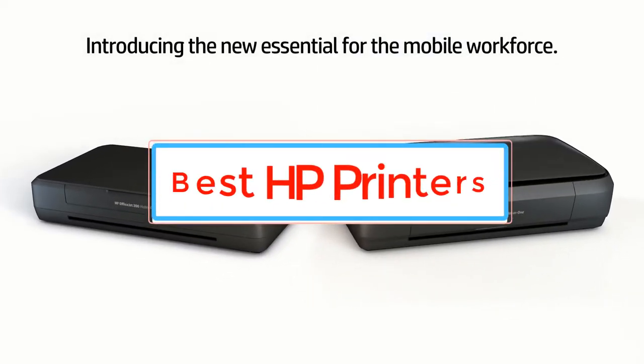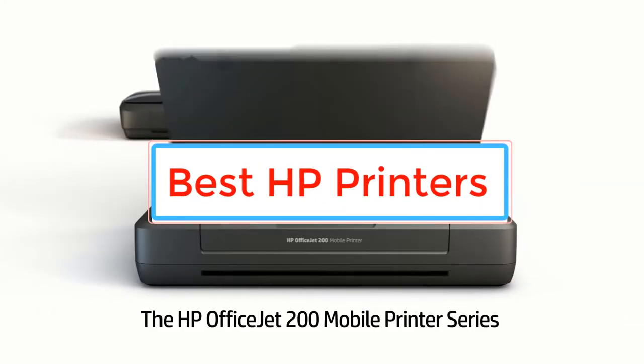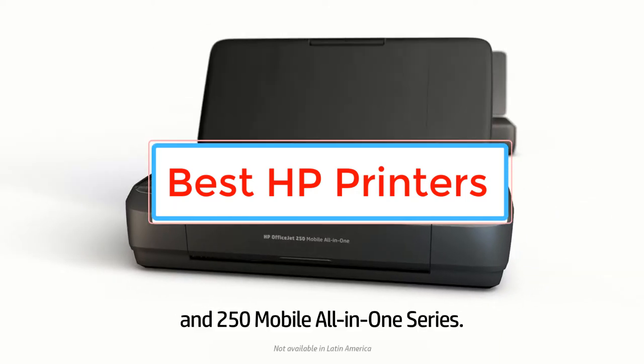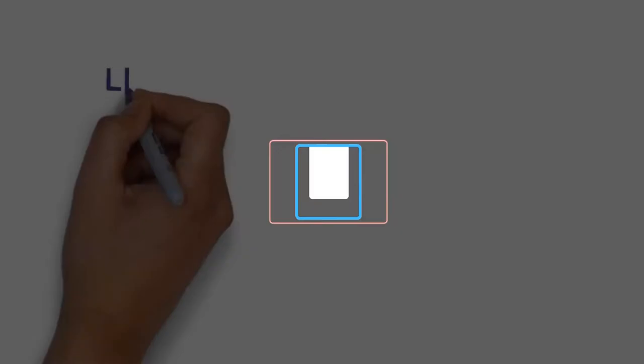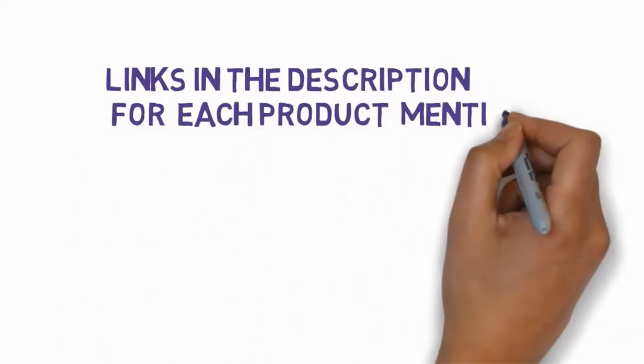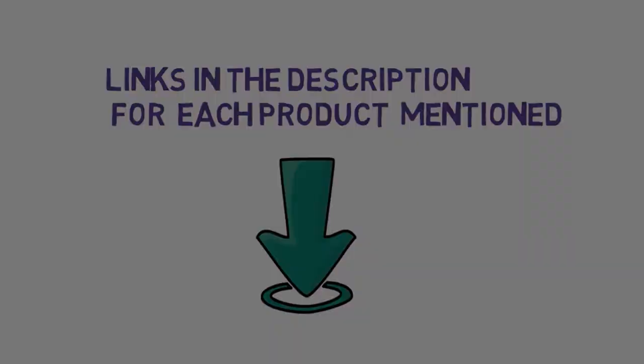Are you looking for the best HP printers? In this video we will look at some of the best HP printers on the market. Before we get started, we have included links in the description, so make sure you check those out to see which one is in your budget range.